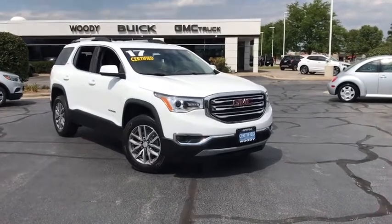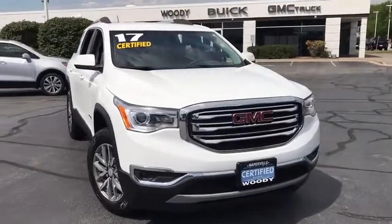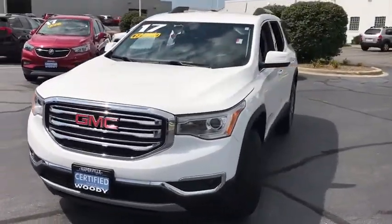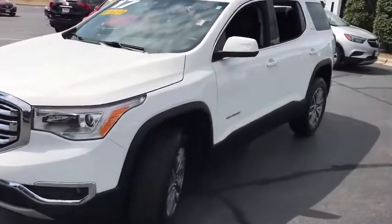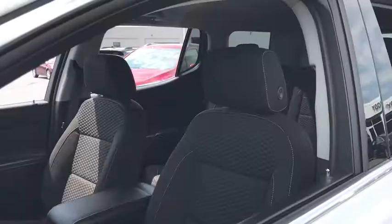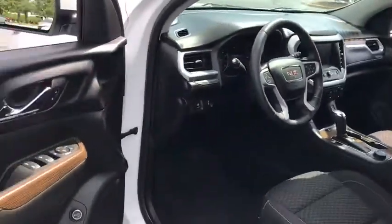Stop by and take a look at the 2017 GMC Acadia. The GMC Acadia offers great capability coupled with exceptional safety, better highway fuel economy than any other passenger SUV, advanced technology and thoughtful ergonomics. The Acadia is a premium utility that rejects compromise.